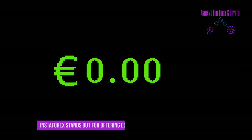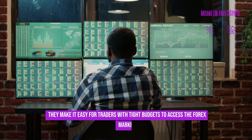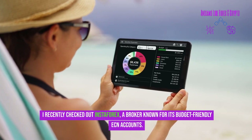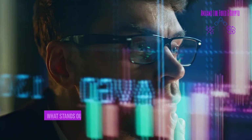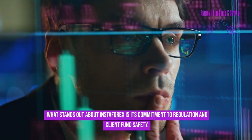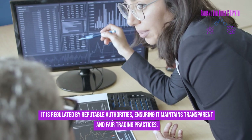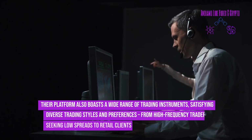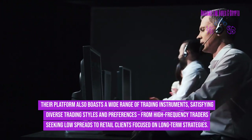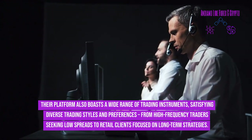InstaForex stands out for offering ECN accounts that won't break the bank, making it easy for traders with tight budgets to access the forex market. InstaForex is regulated by reputable authorities, ensuring transparent and fair trading practices. Their platform boasts a wide range of trading instruments, satisfying diverse trading styles — from high-frequency traders seeking low spreads to retail clients focused on long-term strategies.